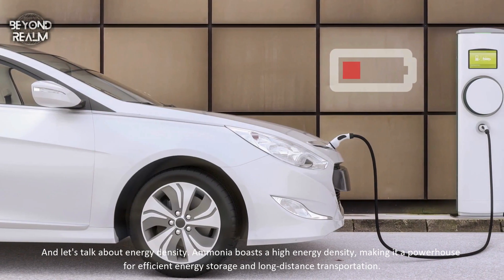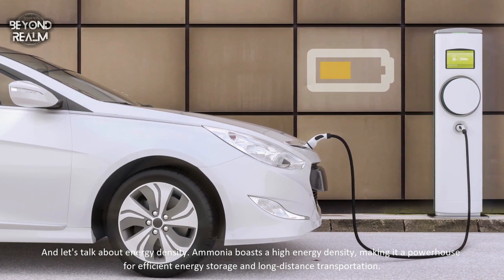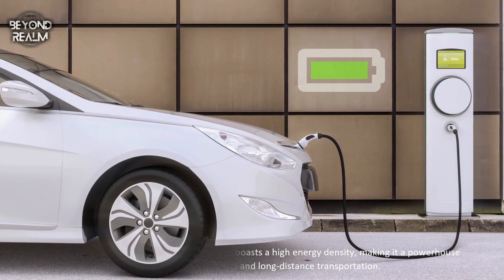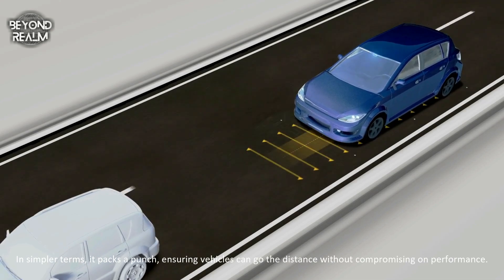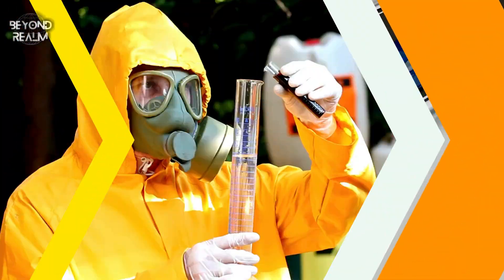And let's talk about energy density. Ammonia boasts a high energy density, making it a powerhouse for efficient energy storage and long-distance transportation. In simpler terms, it packs a punch, ensuring vehicles can go the distance without compromising on performance.